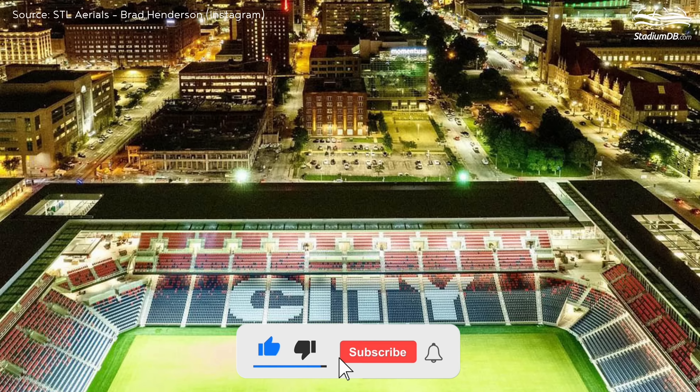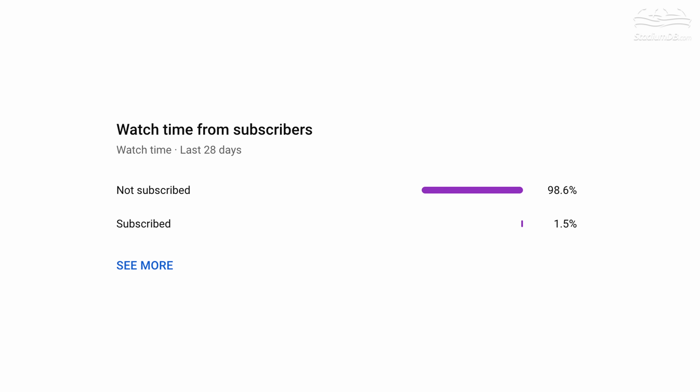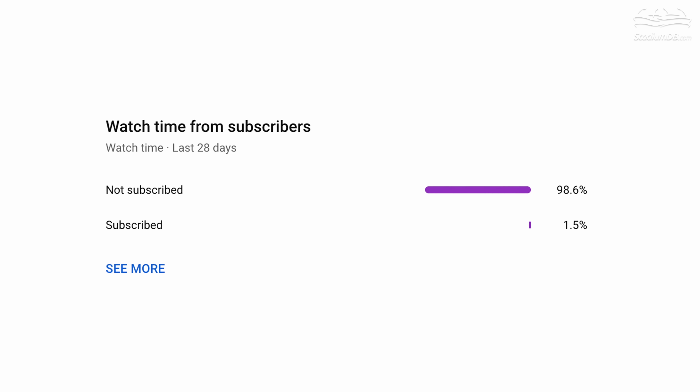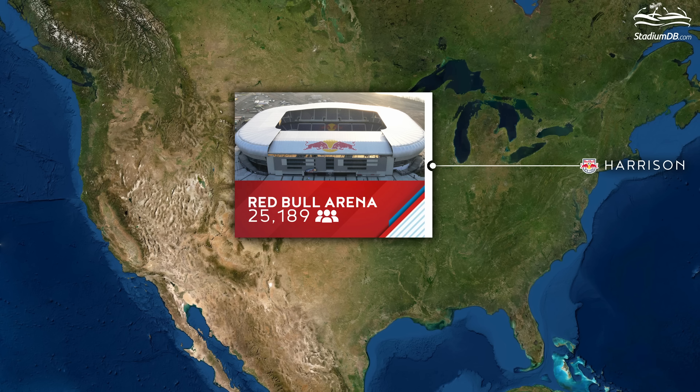We encourage more than 95 percent of our viewers to subscribe. Leave a thumbs up too, don't forget to comment. Thank you for your support.